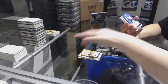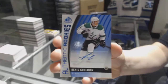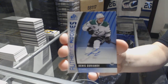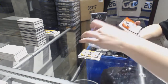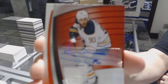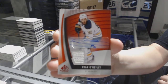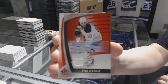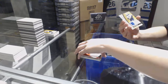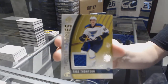An authentic rookie Blue Auto for the Dallas Stars, Dennis Yoriana. We've got a Jersey Auto for the Buffalo Sabres of Ryan O'Reilly. An authentic rookie jersey numbered to 399, Tage Thompson for the St. Louis Blues.